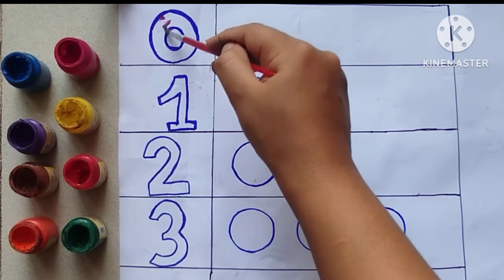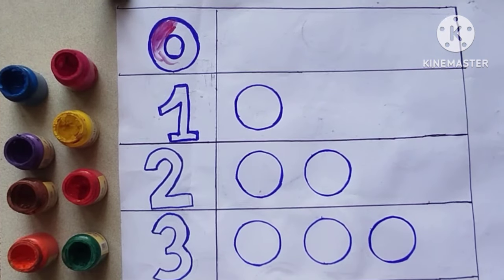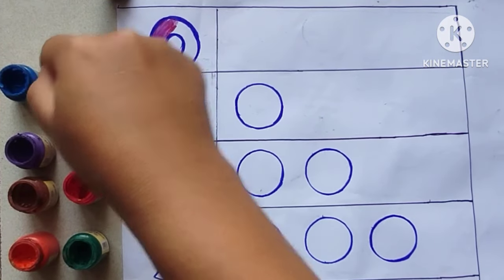Coloring zero red. Kids, this is a zero. It represents nothing.